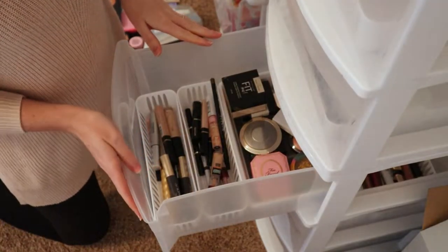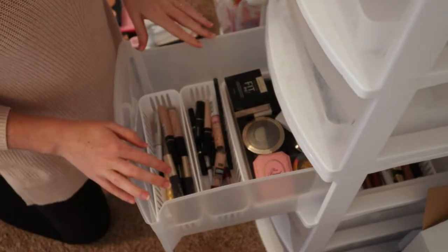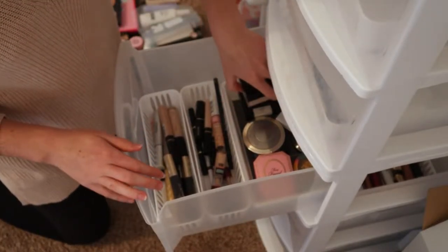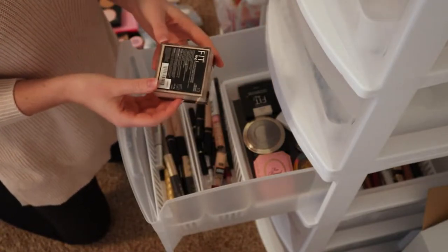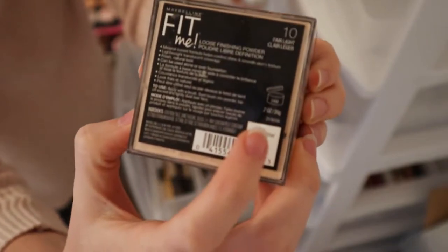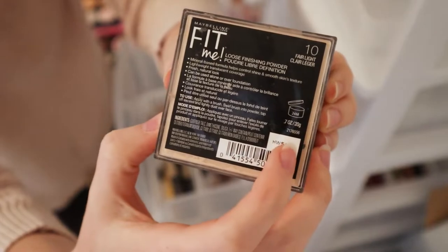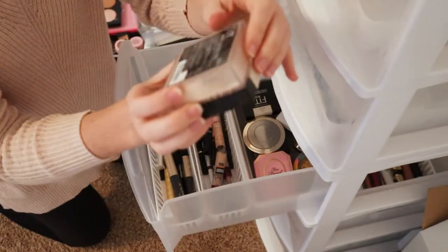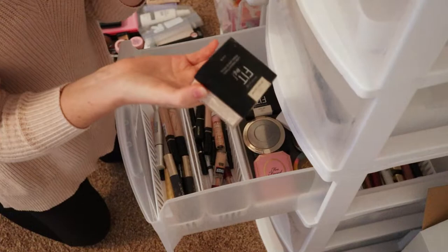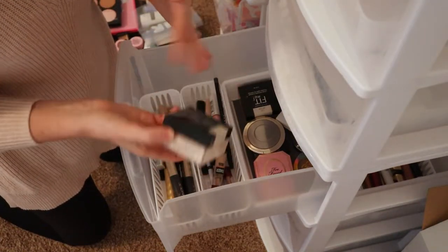So I'm going to go through this and swatch some stuff or check the packaging. A lot of times — if you guys didn't know — you can look on packaging and it'll have a jar with a number and a month symbol. That basically means that once you open it, that's how long the product is good for. So this says 24 months — it's good for two years. I don't know how long I've had it, but I never used it, so I think I'm just going to toss it.